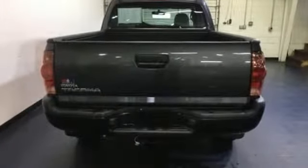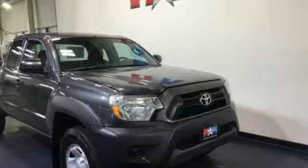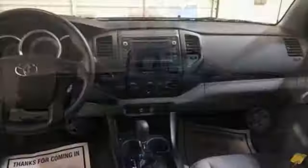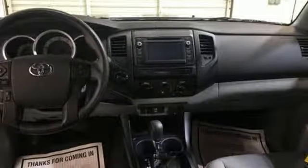Inline 4-cylinder engine, electronic shift on the fly, front tow hooks, external memory control, wireless phone connectivity, air conditioning, gas pressurized shocks, and automatic transmission. Comfortable, convenient quality — Toyota.